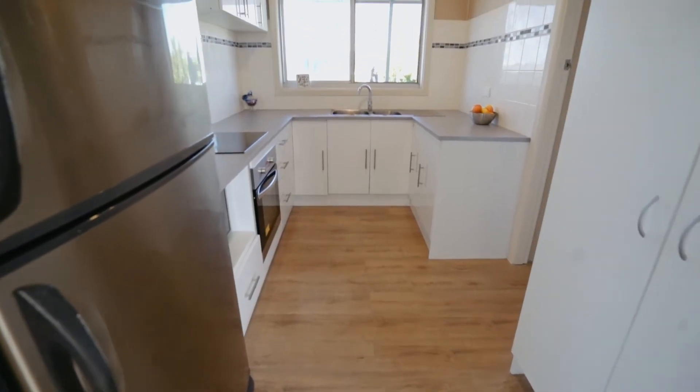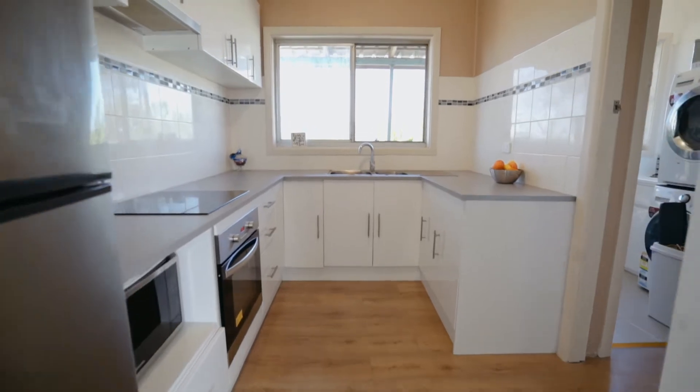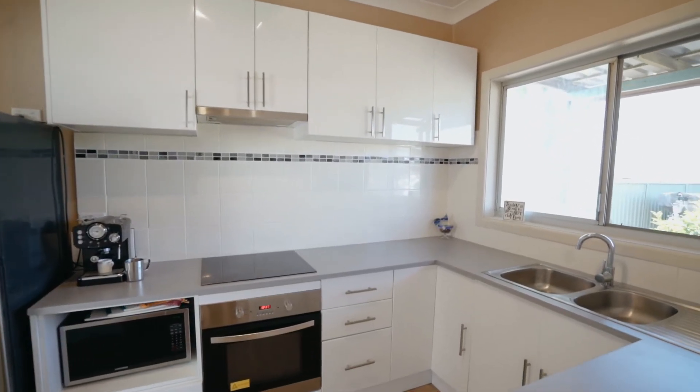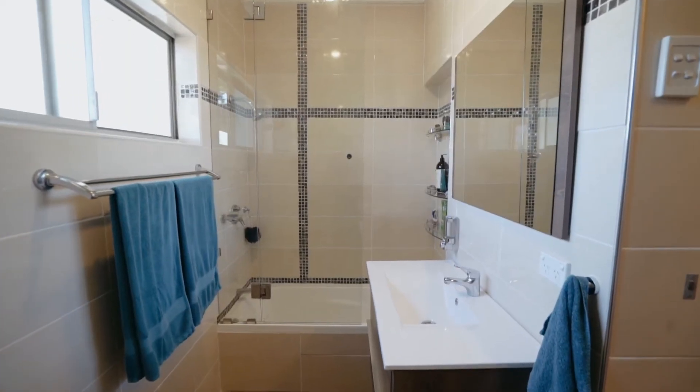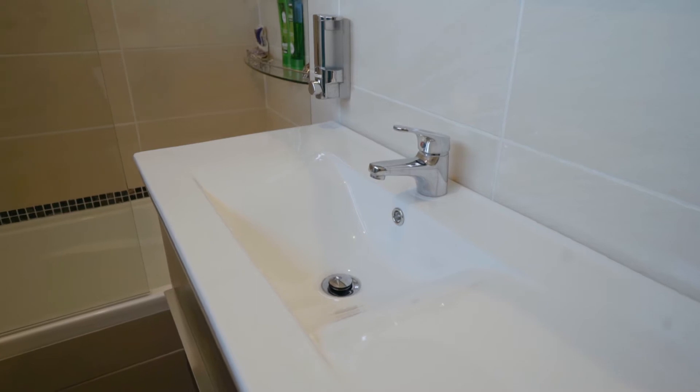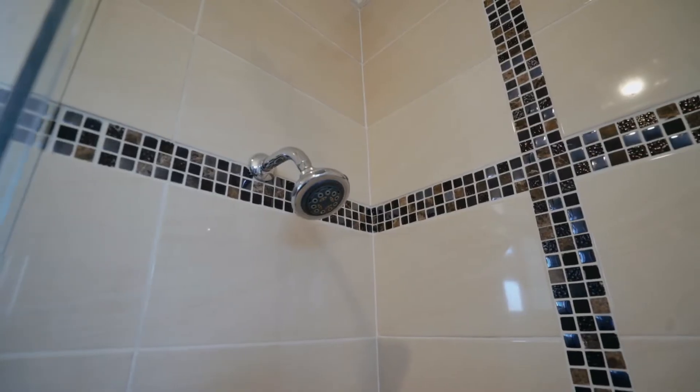The U-shaped kitchen includes a stainless steel oven and electric cooktop with good storage areas. The renovated main bathroom includes a shower over the bathtub, there's a vanity and toilet, and the bathroom is tiled right up to the ceiling height.